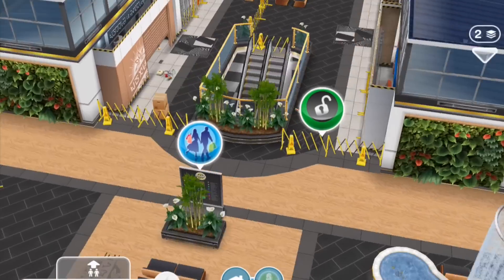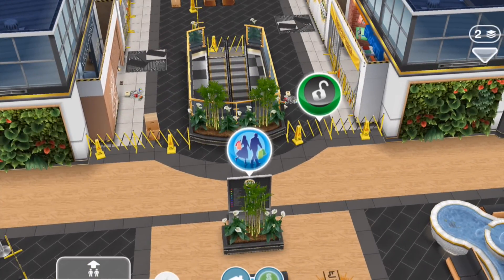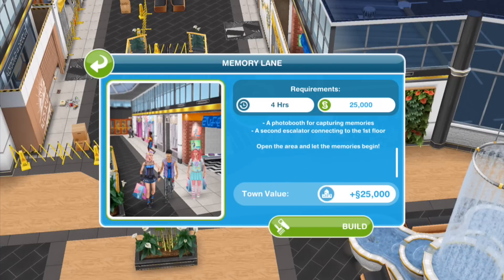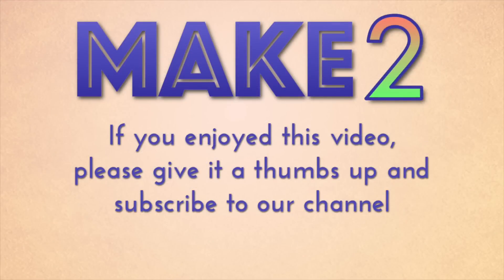Now that we've finished the Makeup Artist hobby and through the hobby have unlocked the last four stores in this section of the mall, we now have the other half of the mall still to unlock — we're going to do that section in another video. We hope you've enjoyed this walkthrough of the Makeup Artist hobby. Thanks for watching. We'll see you next time. Bye!